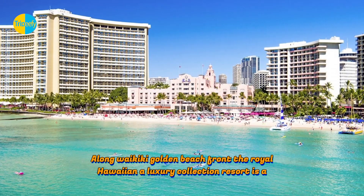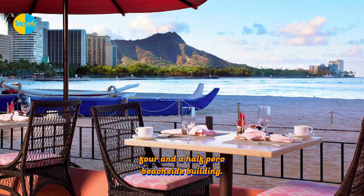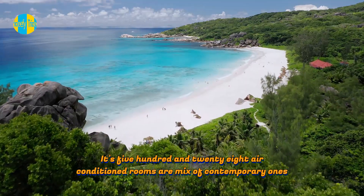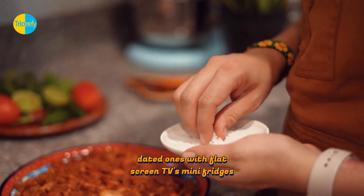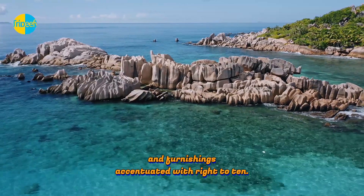Along Waikiki's Golden Beachfront, the Royal Hawaiian, a luxury collection resort, is a four-and-a-half-pearl beachside building. Its 528 air-conditioned rooms are a mix of contemporary ones with balconies and older, dated ones with flat-screen TVs, mini fridges, and furnishings accentuated with rattan.